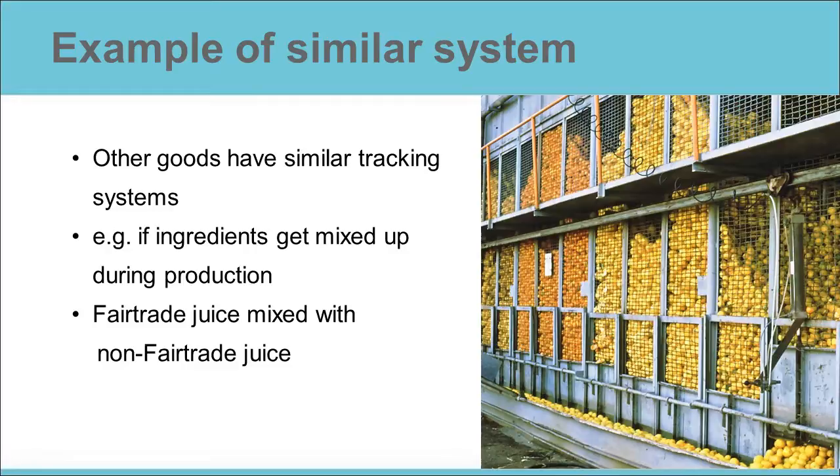And 70% from non-fair trade producers. For technical reasons, fair trade oranges can get mixed with non-fair trade oranges in the processing plant. As a result, it is impossible to tell which cartons contain juice produced on a fair trade farm and which do not. However, the orange juice company can label 30% of their orange juice cartons as fair trade. It's up to the fair trade labeling organization to check this process.